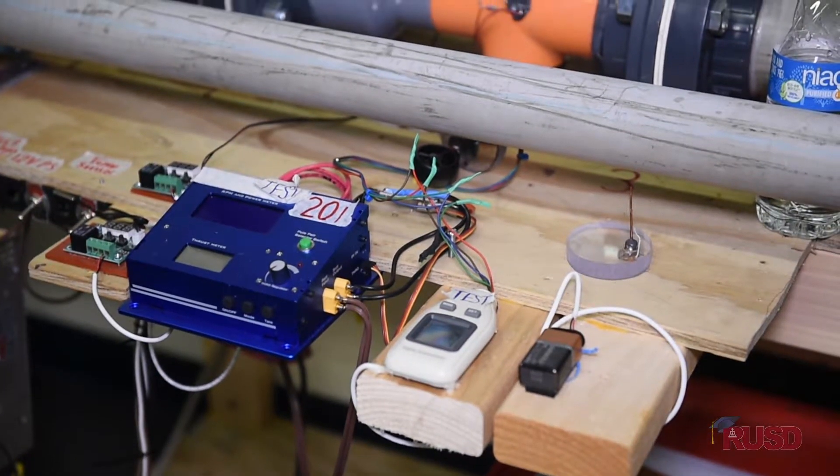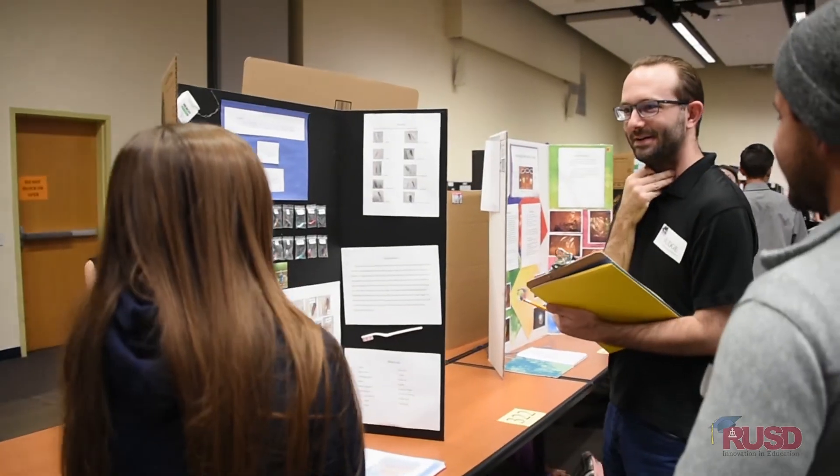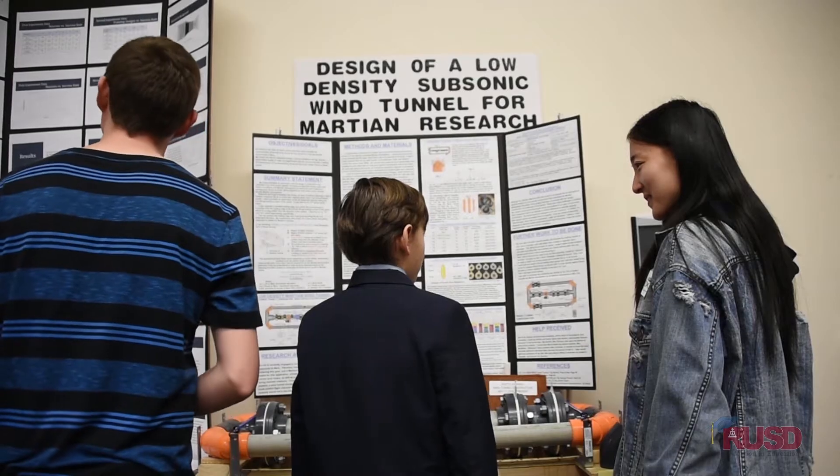This is one of our biggest outreach events that we do every year. And I think it's been over 25 years that UCR has been hosting this. We're very happy to continue this partnership. We have about 300 kids here today, and they won at their school level. The science fair gives them a chance to go and communicate all of their findings with each other.